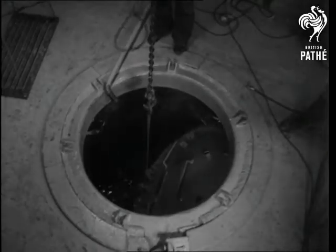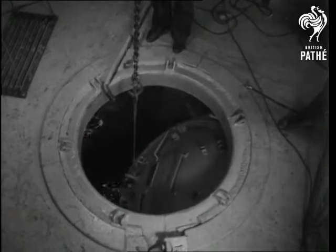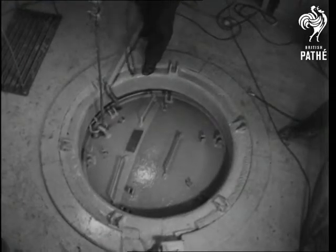Except for the currents and the company of finny friends, the conditions are the same as those on actual service. With the hatch closed, the pressure is the same as the diver would meet 500 feet below the surface — and 500 feet is a remarkable depth. The result of these experiments will play a big part in the difficult and dangerous job of salvaging sunken ships.